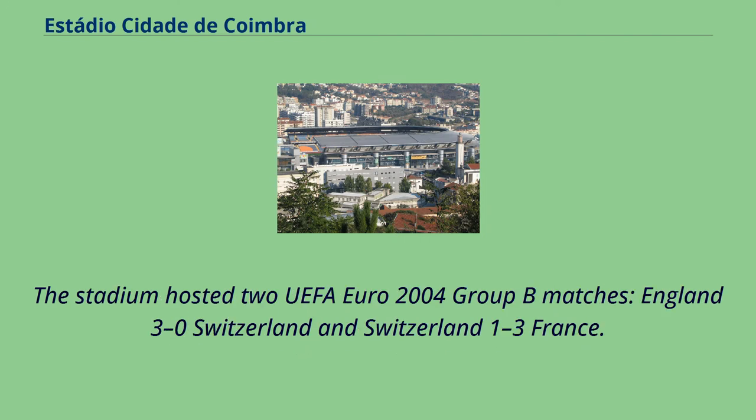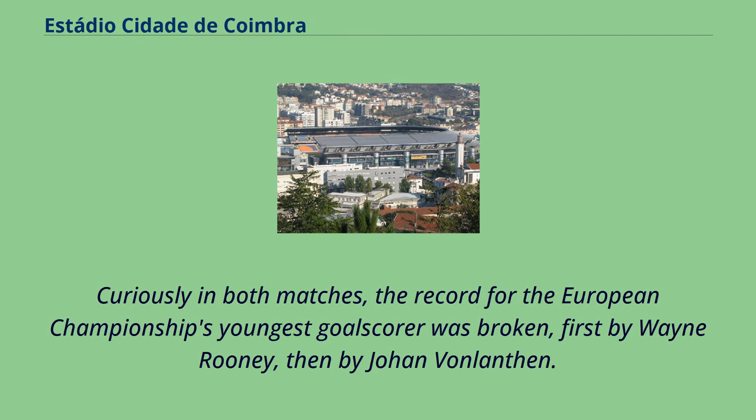The stadium hosted two UEFA Euro 2004 Group B matches: England 3–0 Switzerland and Switzerland 1–3 France. Curiously, in both matches the record for the European Championship's youngest goalscorer was broken, first by Wayne Rooney, then by Johan von Lenthen.